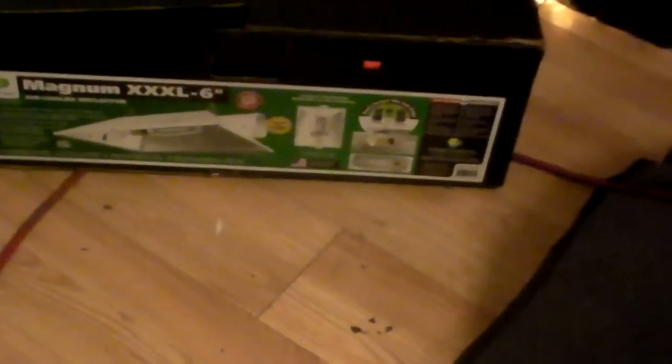What's up, Weetubers? Time for an upgrade, man. Got the Magnum XXXL, the Ocho.